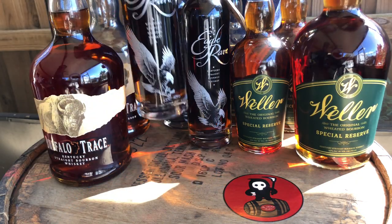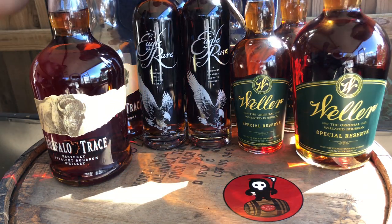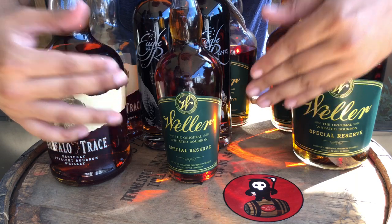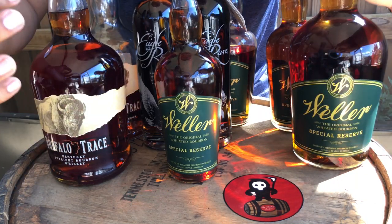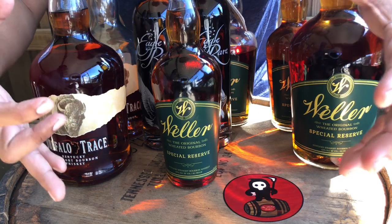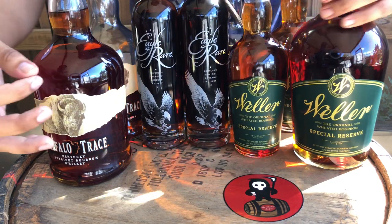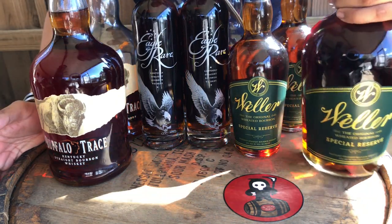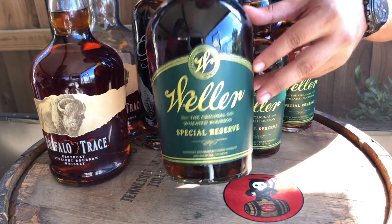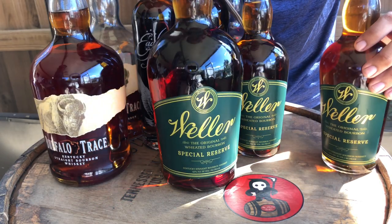Now my favorite — the Weller. You gotta get this beautiful Weller. It's the best because you don't have to win a raffle to get it — you just have to know people or be there when the store drops these. The big 1.75 Weller is one of the best buys you could make at a hundred dollars. It is amazing.